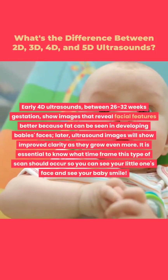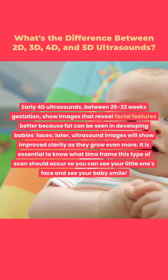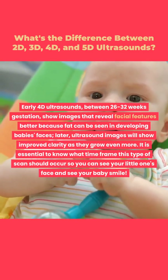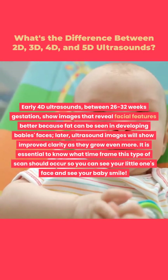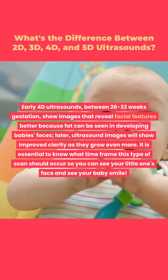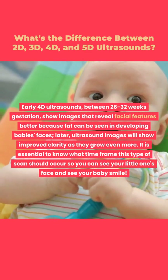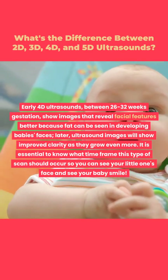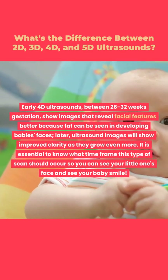Early 4D ultrasounds, between 26 to 32 weeks gestation, show images that reveal facial features better because fat can be seen developing in the baby's face. Later, ultrasound images will show improved clarity as the baby grows even more. It is essential to know the right time frame for this type of scan so you can see your little one's face and catch your baby's smile.